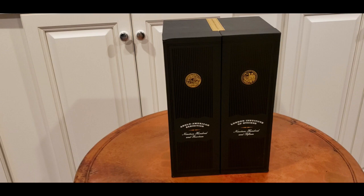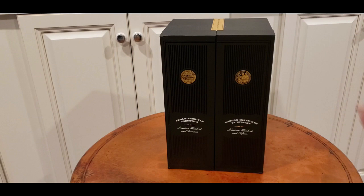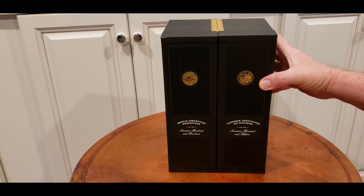Good morning and welcome to the tasting room at South Central Tennessee. I'm going to be talking about this beautiful double gold medal boxed gift set from 2012.